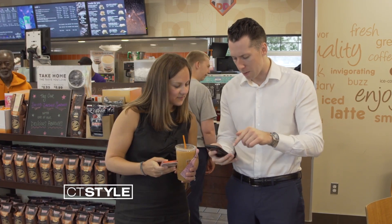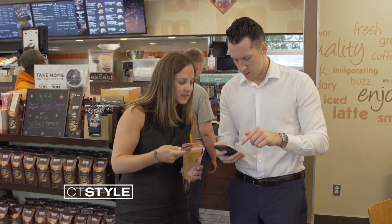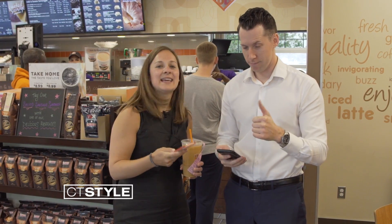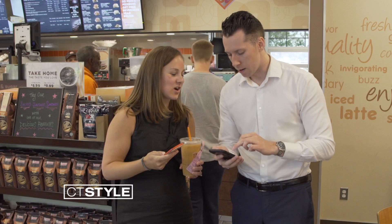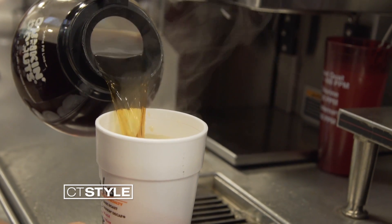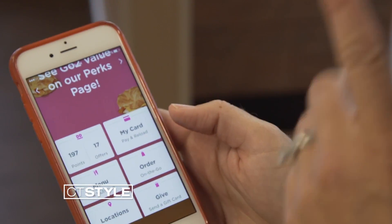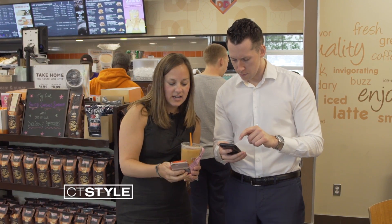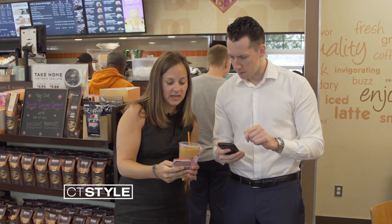Alright, so Molly, I just downloaded the app. How does this all work? Alright, so you've got to load a Dunkin' card. Did you do that yet? Yeah, of course I did. You can get that on the app — you don't have to have a physical card. So if you're at your home screen, all you have to do is hit 'My Card.' It'll show the value that you have on your card, so you can see how much money is on there.